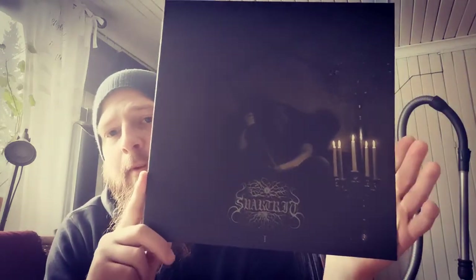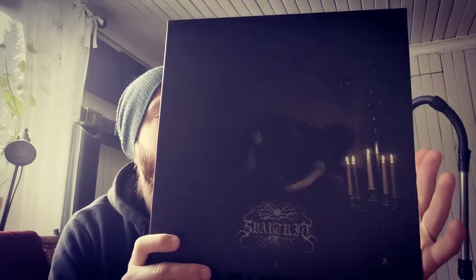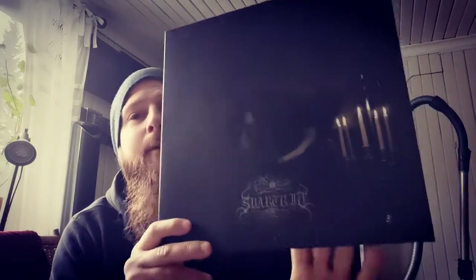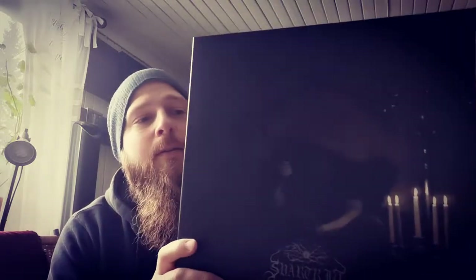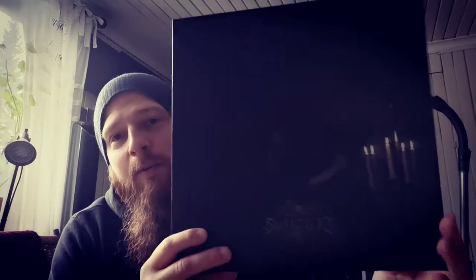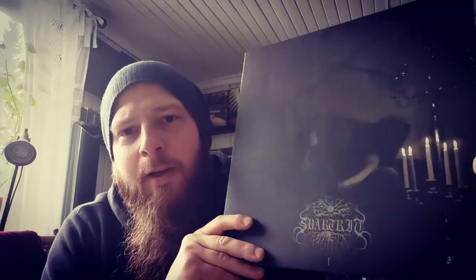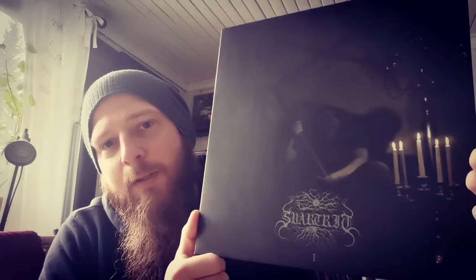We'll start with the one playing in the background - Svart Rit - and this is album one. This is a repress because the original press is expensive as hell, and I managed to get this one and the two follow-up albums for quite a nice price, so I'm happy with that.